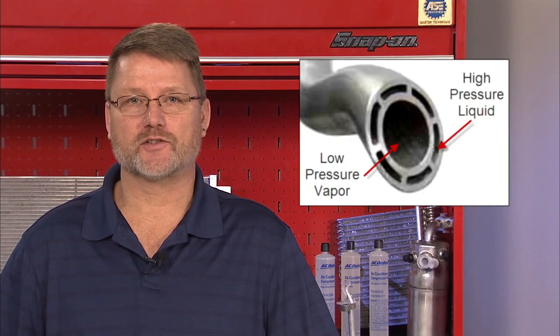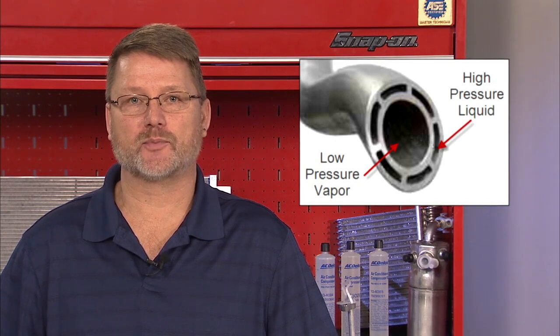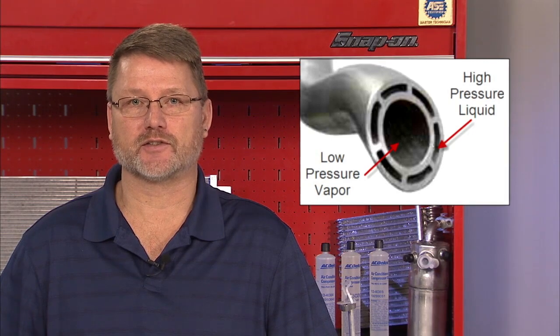This design is also being used on some R-134A systems. As you can see in this cutaway of the internal heat exchanger, the high pressure passages are very small and could plug if there is a major failure in the system.